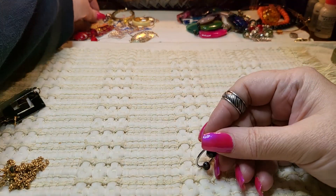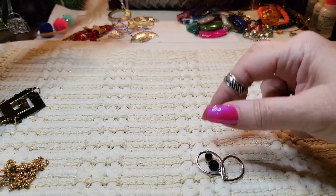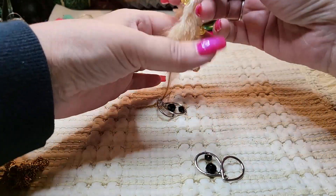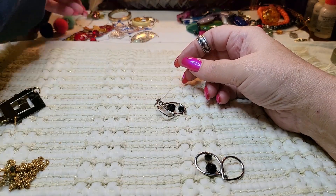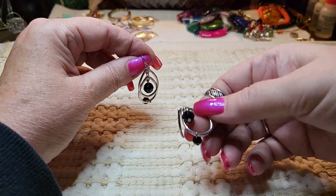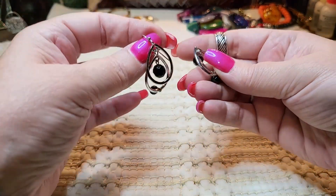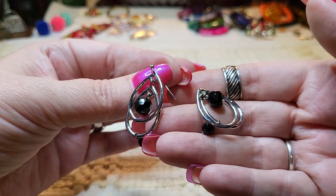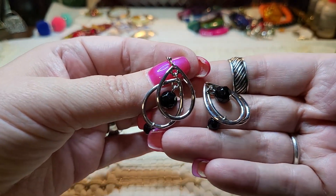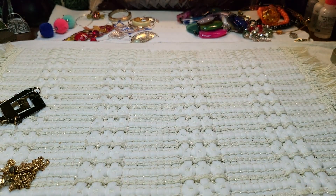Oh, we do have this one. This one keeps getting tangled with everything. We have the black ones in silver tone. Oh, this is missing its hook — I'll have to get a hook for it. Probably in there somewhere, they always fall off in the bag. But we have both of them, so that's good.